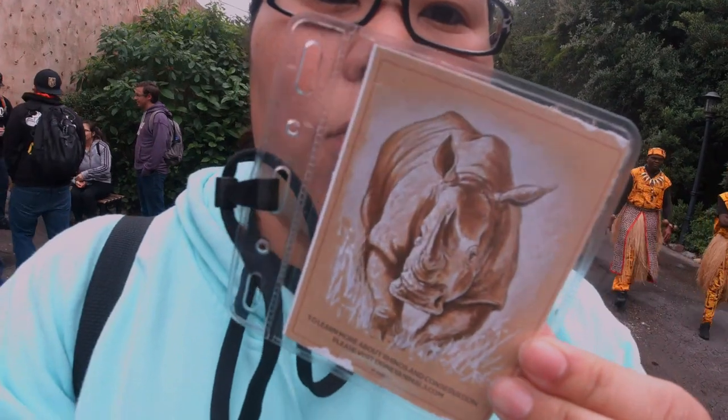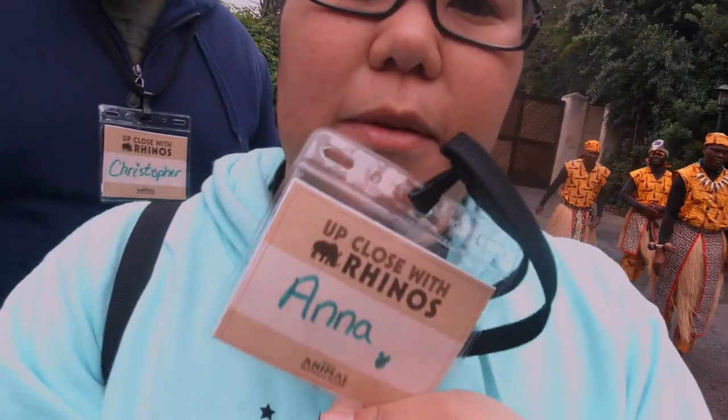We have checked in to Up Close with Rhinos, a tour where you get to see the rhinos at Animal Kingdom. Unfortunately I can't video or take any pictures, so it'll just be a kind of a maybe a little boring video, but I'll go over thoughts and processes basically.